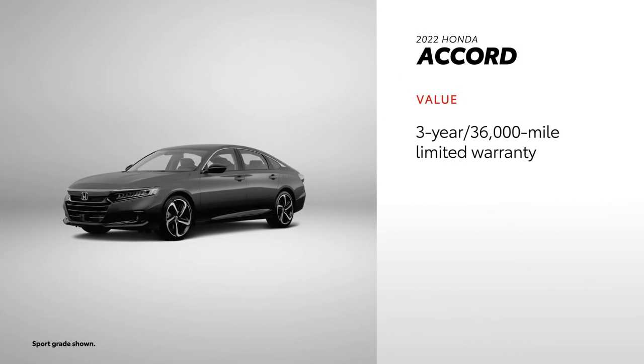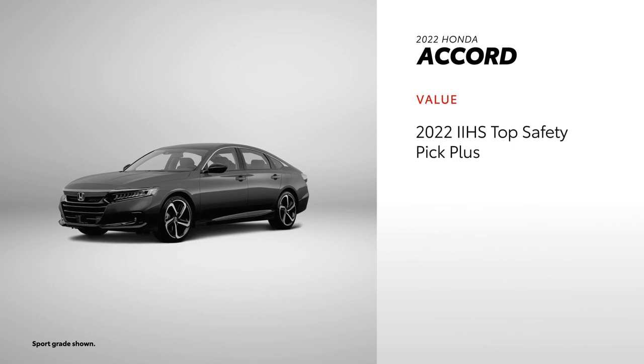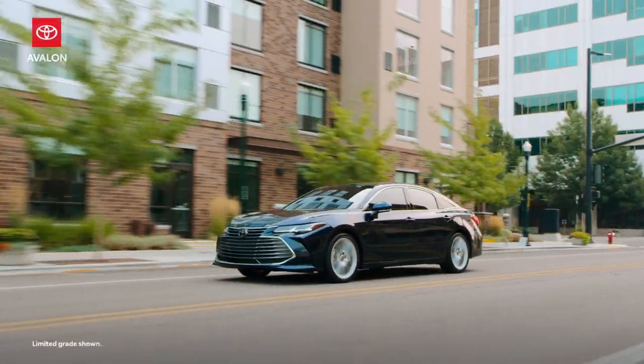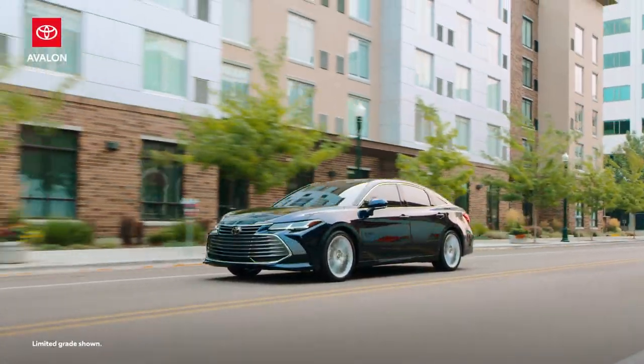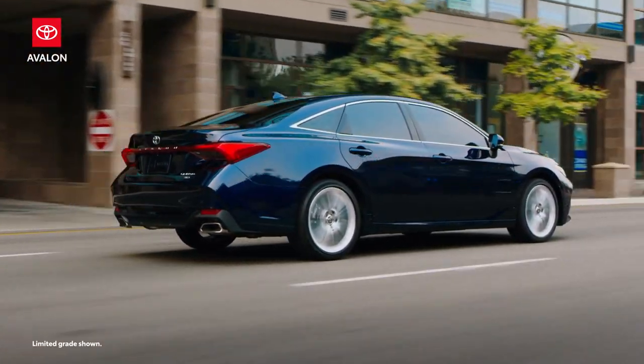Accord comes with industry-standard limited and powertrain warranties, but the hybrid's battery is only covered for 8 years or 100,000 miles. HondaCare includes 24-hour roadside assistance and covers some maintenance and repairs, but comes at additional expense. Accord also has both IIHS and NHTSA recognition. With Toyota's commitment to quality, durability, and reliability, it's clear why Avalon is such a smart choice among sedans.